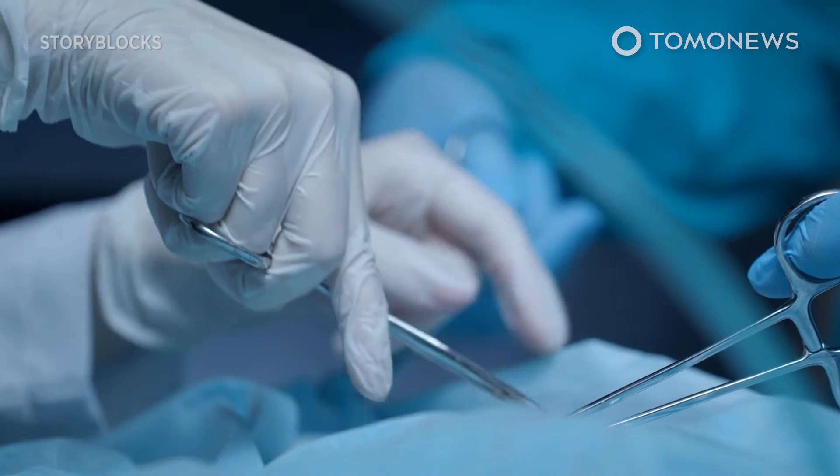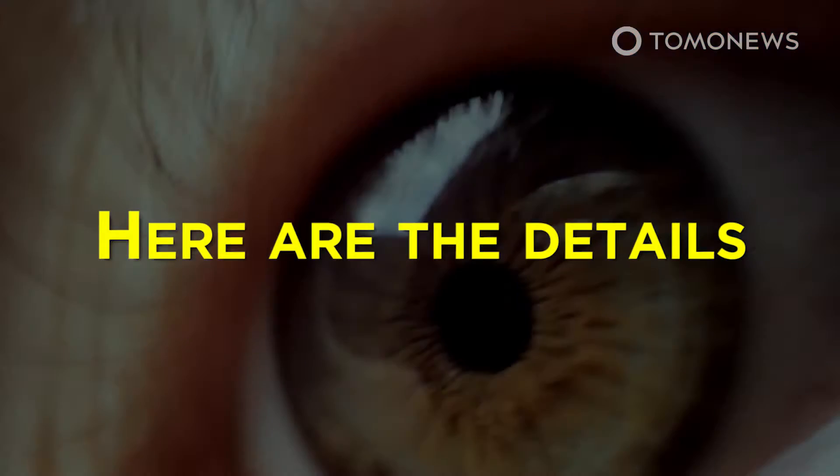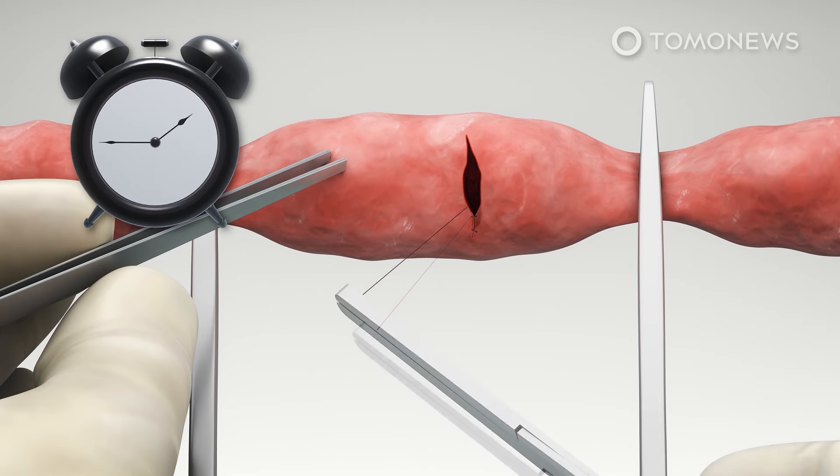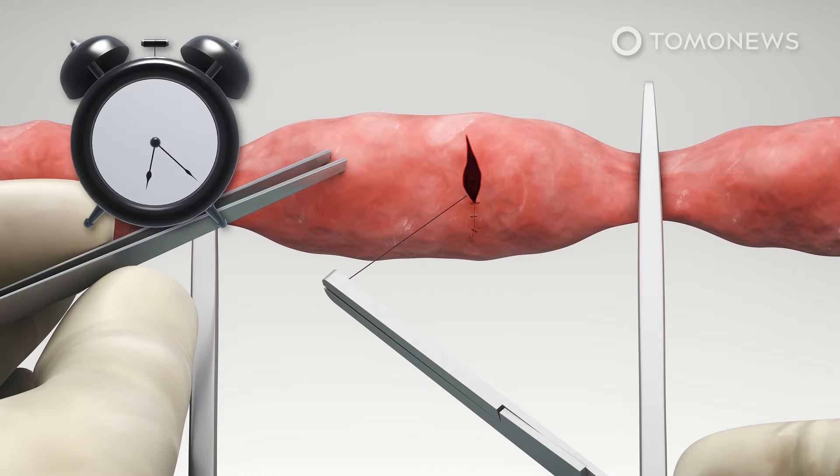Doctors may soon be using tape instead of stitches to seal wounds. The standard procedure for treating gastrointestinal defects is through sutures, which have a leakage rate of up to 20% in high-risk patients, according to a recent study published in the Journal of Science Translational Medicine.